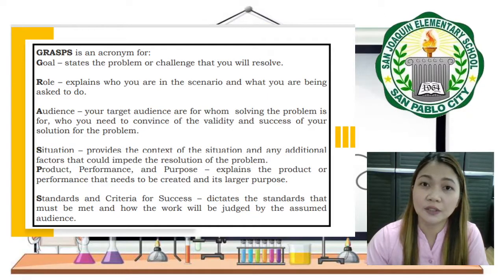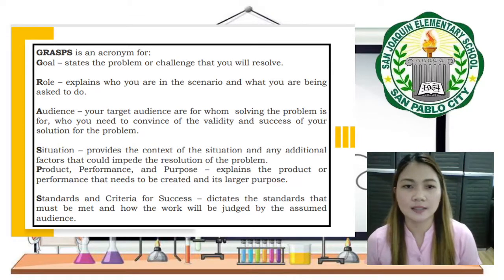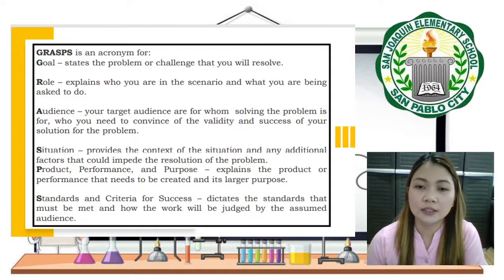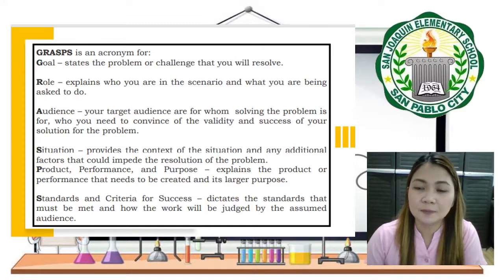In our next activity, we will use the GRAPS acronym. G stands for Goal — it states the problem or challenge you will resolve. R is for Role — it explains who you are in the scenario and what you are asked to do. A is for Audience — your target audience are those for whom you are solving the problem, in this case your mother and me. S is for Situation — it provides the context and additional factors that could affect the resolution. P is for Product, Performance, and Purpose — it explains the product or performance that needs to be created and its larger purpose.